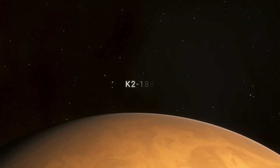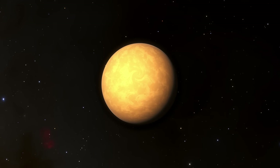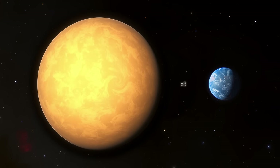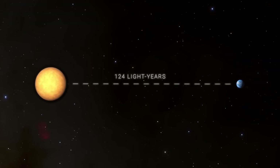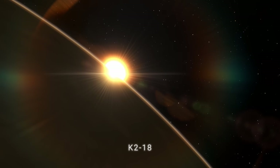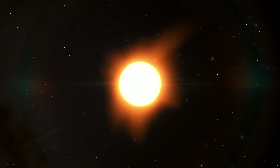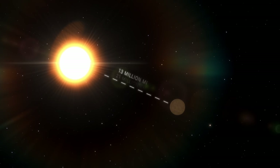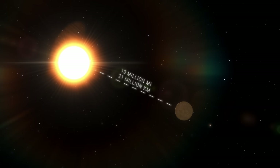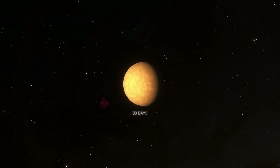The first planet on the list is K2-18b. It's a mysterious planet eight times the size of Earth and located 124 light-years away. K2-18b orbits the red dwarf K2-18, which is about one and a half times cooler than the Sun. The planet is very close to its star, the distance between its orbit and the star being about 13 million miles, so one year on it takes only 33 days.